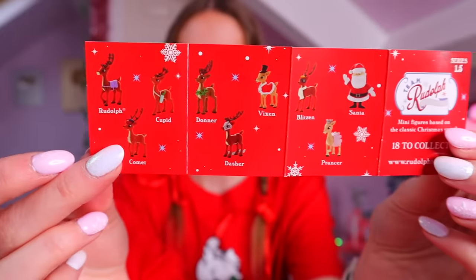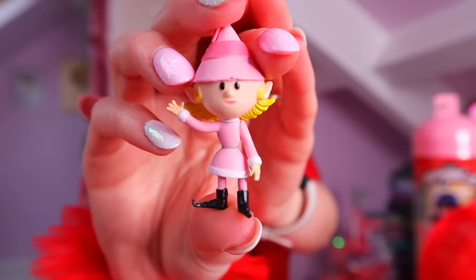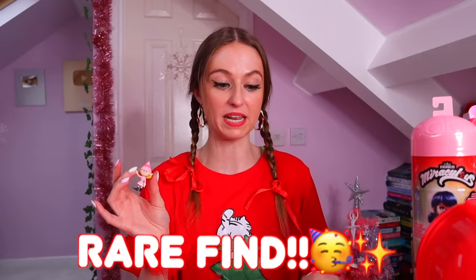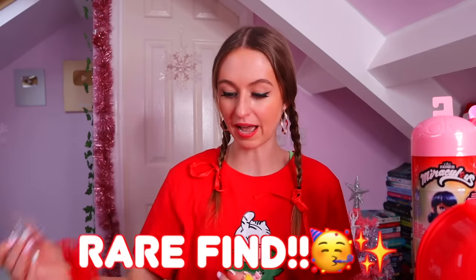We found Buddy the Elf — pink version! What is that even a thing? She's not even on the checklist — it's only reindeers and Santas. The checklist shows reindeers and Santas, but this is who we found. I thought we had a rare gold Prancer! I'm going to class her as a rare because I feel like she shouldn't have been in there — that's a complete factory error. If someone knows if she's a rare not on the checklist, please let me know!